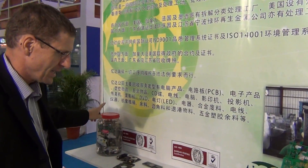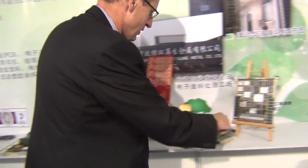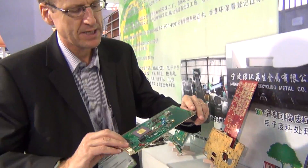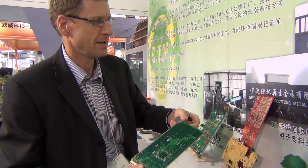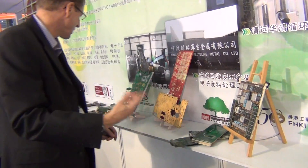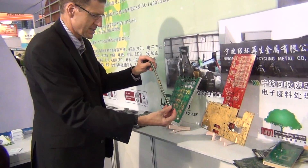At the end of the recycle process, but at the start of the recycle process we have the PCB boards. PCB boards here, and this company will take these boards and chop them up into pieces like this.